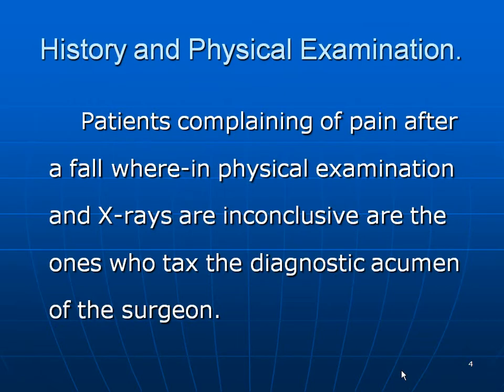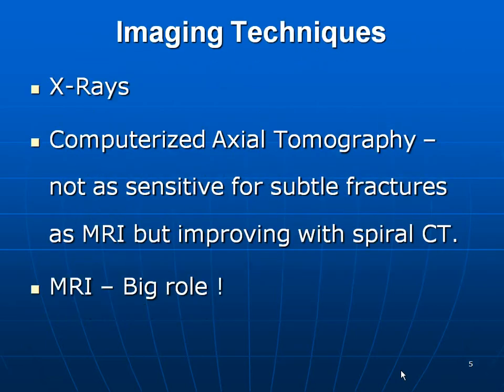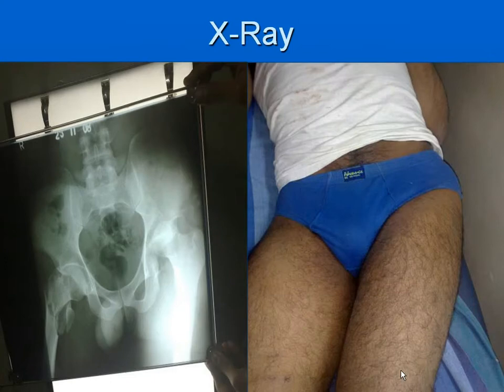Regarding history and physical examination: patients complaining of pain after a fall, wherein physical examination and x-rays are inconclusive, are the ones that tax the diagnostic acumen of the surgeon. Imaging techniques available include x-rays, CT scans, and MRI. CT is not as sensitive, but with spiral CT it is improving. Message number one: always take x-ray pelvis with both hips, otherwise you could miss a dislocation on one side or a fracture on the other.